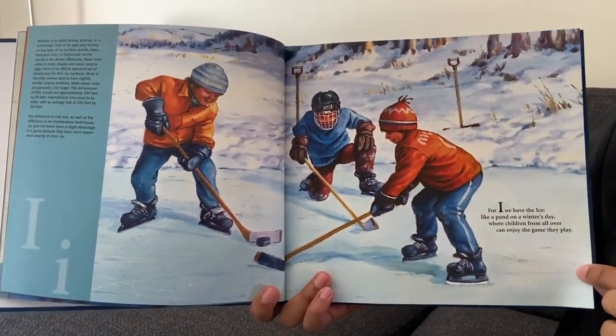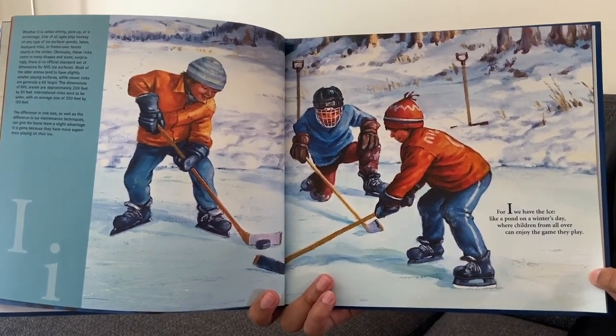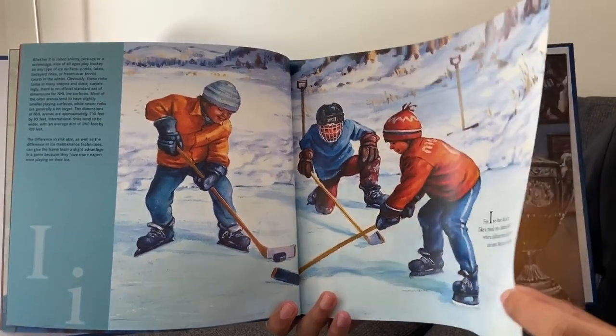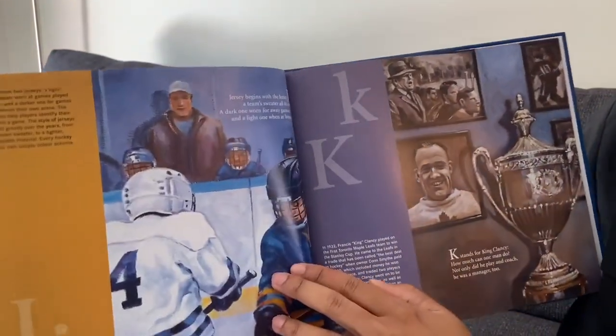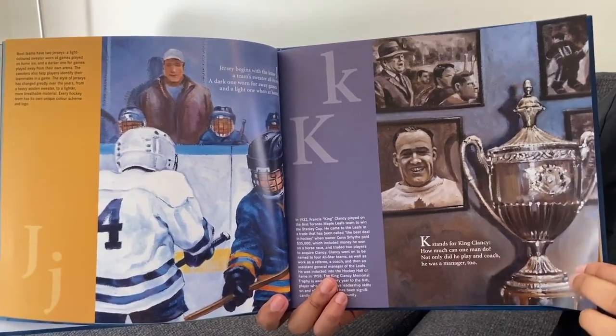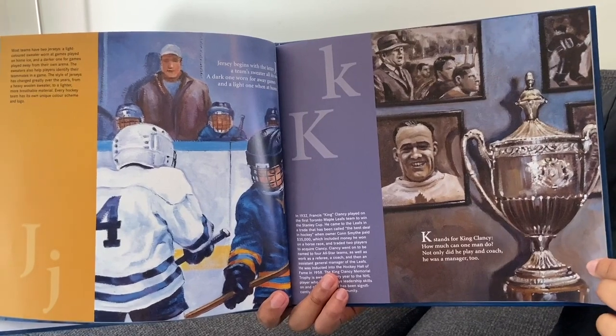For I, we have the ice, like a pond on a winter's day, where children from all over can enjoy the game they play. Jersey begins with the letter J, a team sweater all its own — a dark one worn for away games and a light one when at home.